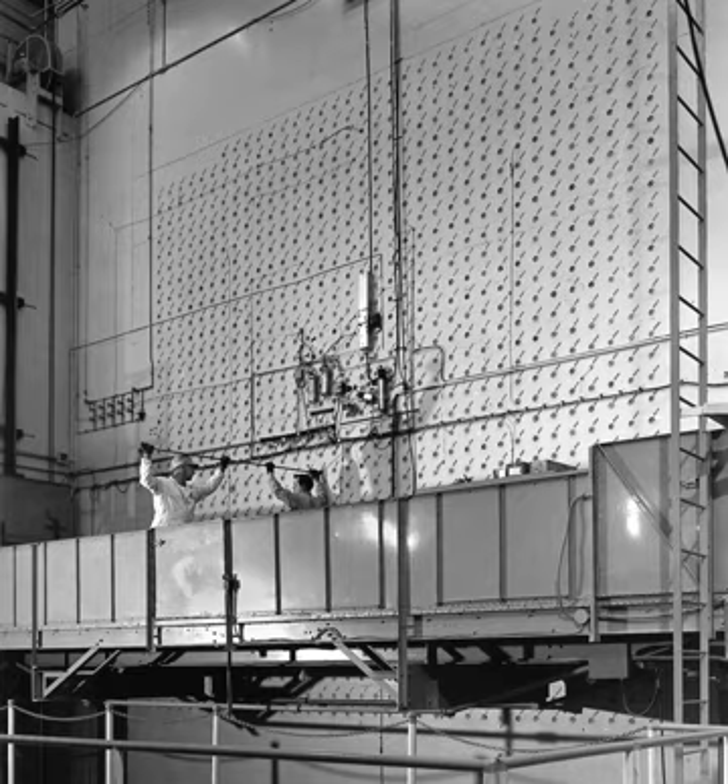The X-10 Graphite Reactor at Oak Ridge National Laboratory in Oak Ridge, Tennessee, formerly known as the Clinton Pile and X-10 Pile, was the world's second artificial nuclear reactor and the first designed and built for continuous operation.